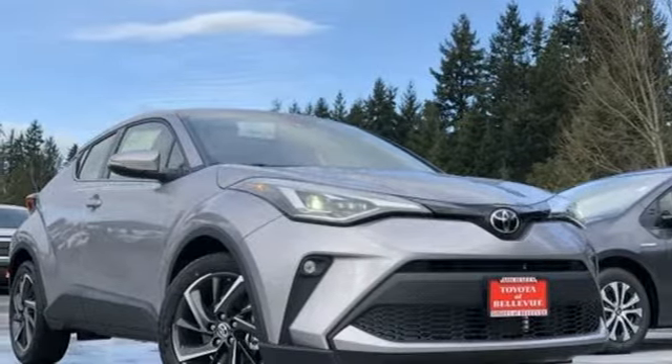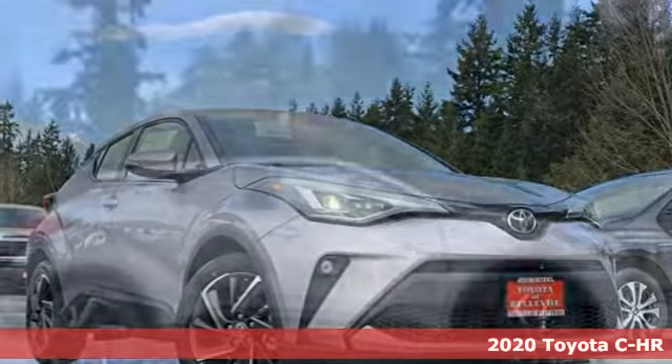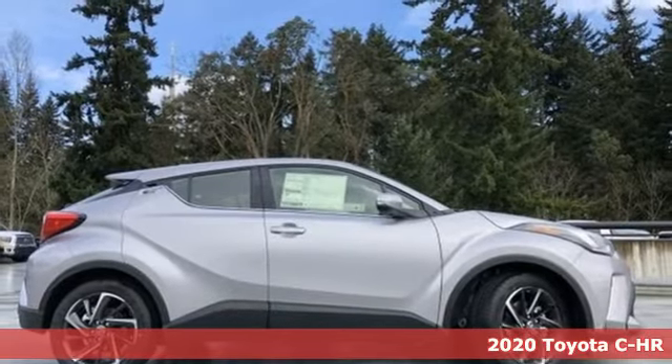Here's a new 2020 Toyota C-HR. Toyota: steered by ingenuity, driven by passion.